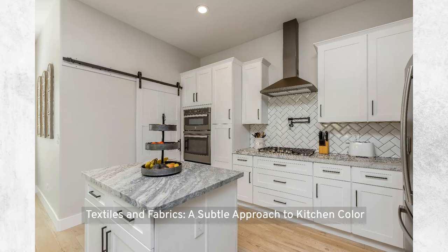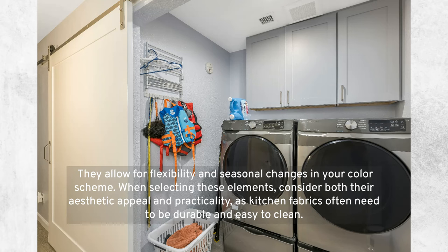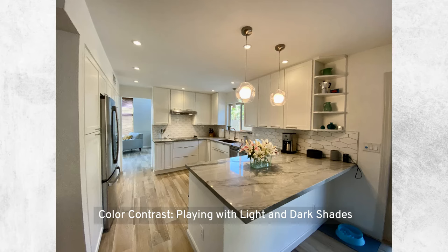Textiles and fabrics in the kitchen — such as window treatments, tablecloths, and chair cushions — offer an understated yet effective way to incorporate color. They allow for flexibility and seasonal changes in your color scheme. When selecting these elements, consider both their aesthetic appeal and practicality, as kitchen fabrics often need to be durable and easy to clean.